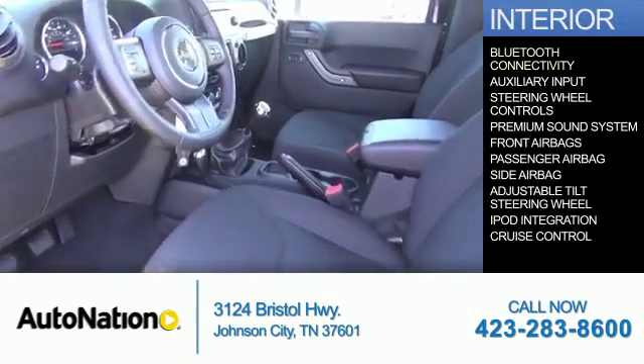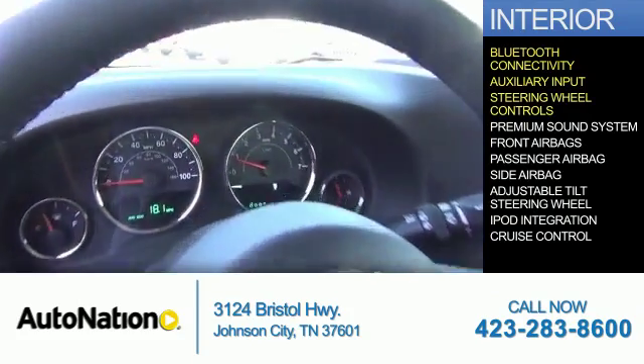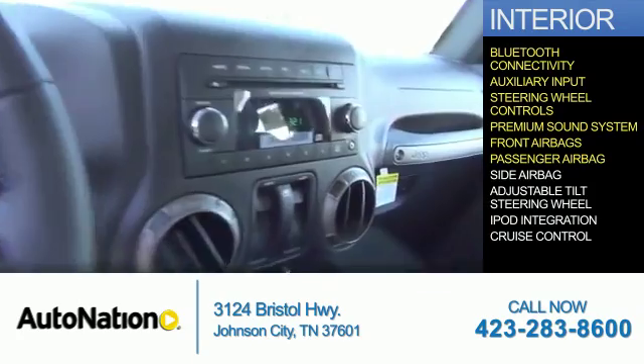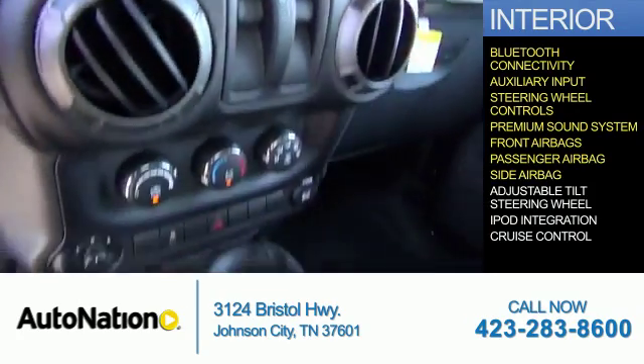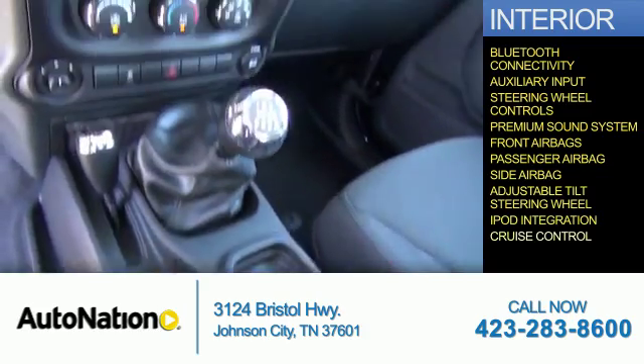Inside you'll find Bluetooth connectivity, an auxiliary input, steering wheel controls, a premium sound system, front airbags, a passenger airbag, side airbags, an adjustable tilt steering wheel, iPod integration, and cruise control.